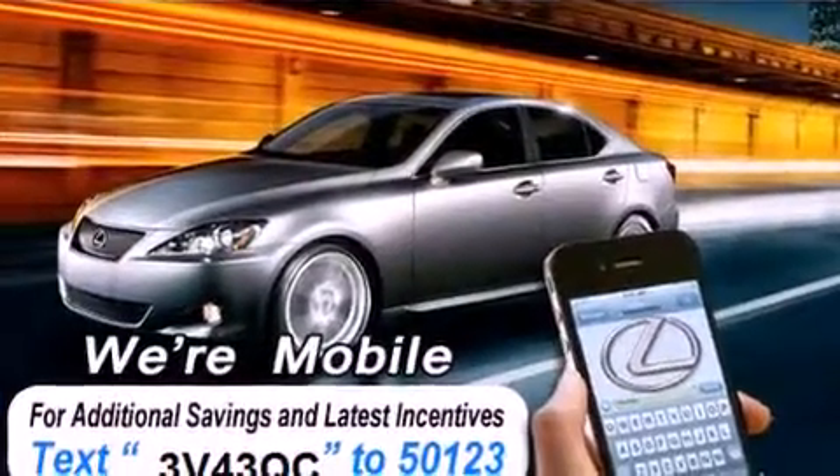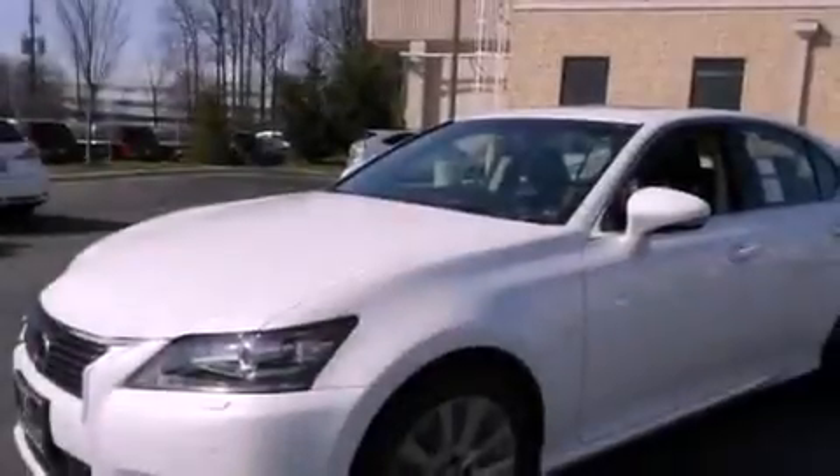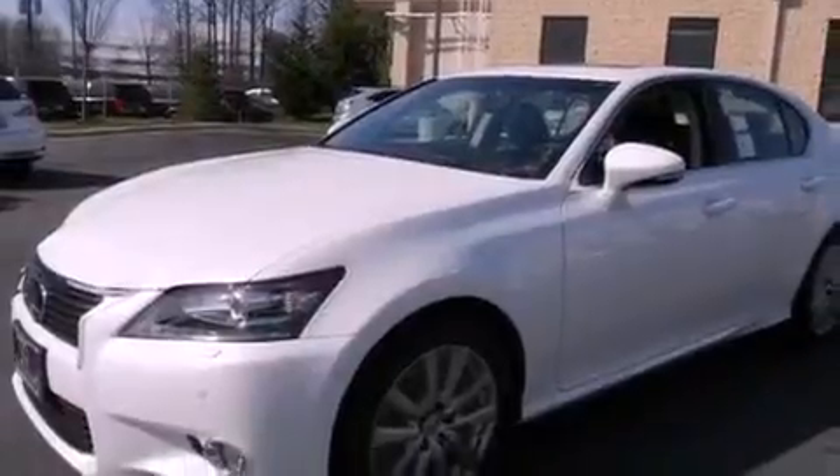Its top features and packages include the premium package, a cold-weather package, a heated steering wheel, a power moonroof, heated front seats, and a navigation system.